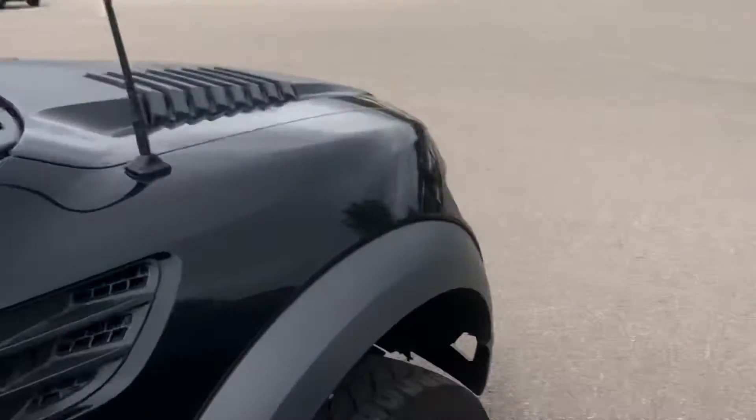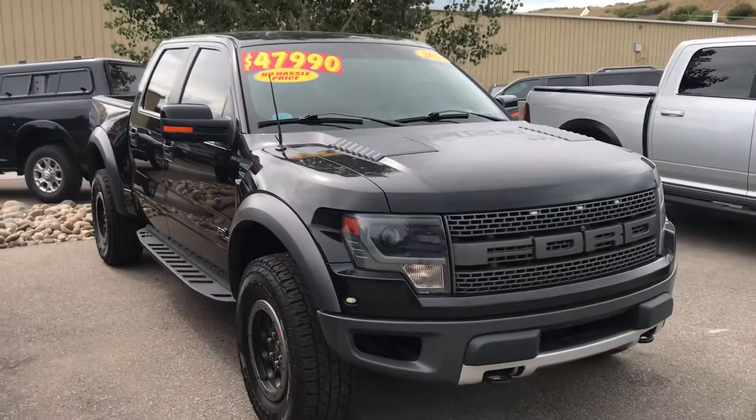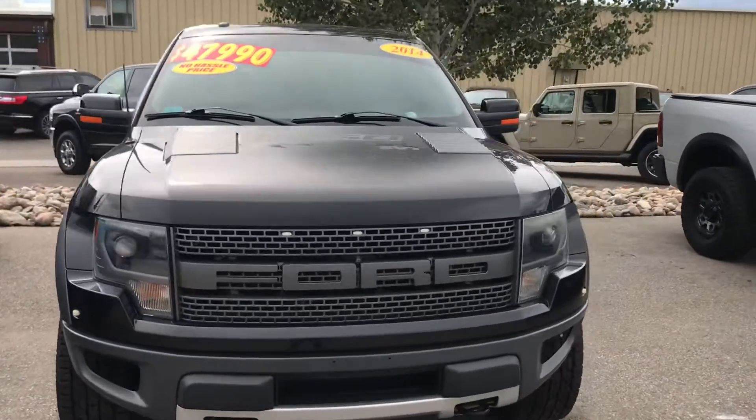2020 F-150 — here's a nice vehicle. This is a 2014 Ford Raptor F-150 Raptor. That's the last generation, the big V8, 6.2 V8. This one's poised for immediate delivery. Give us a call on this one — it's a thing of beauty.